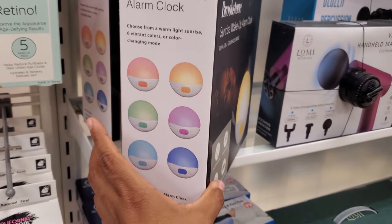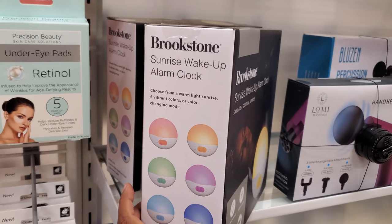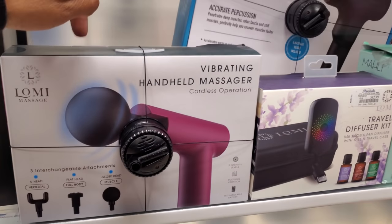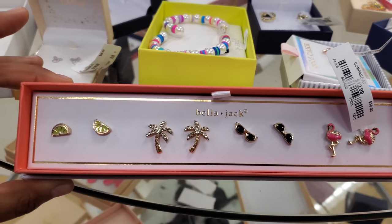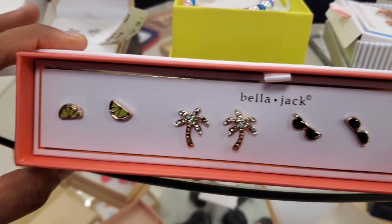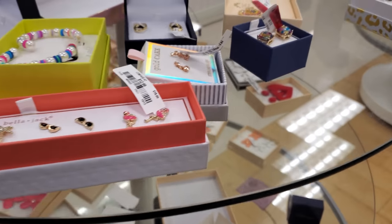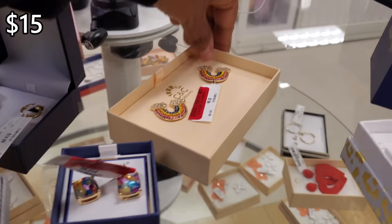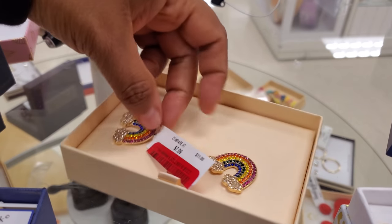It has different colors — warm light, sunrise, six vibrant colors — and then of course plenty of the massagers. 13 dollars by Bella Jack — looks like cute earrings: lime, palm trees, sunglasses, and flamingos. And this one's kind of cute by Gold Cake, that's 15 — rainbow. It looks like this one went down in price, so 6 dollars from 8 to 10.